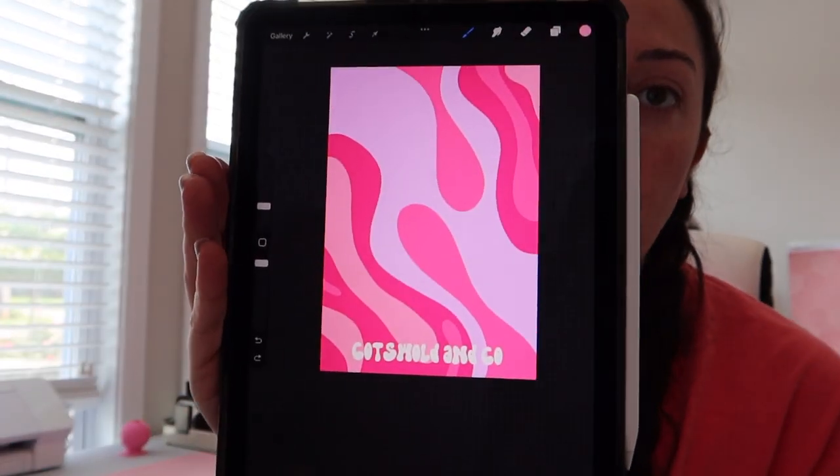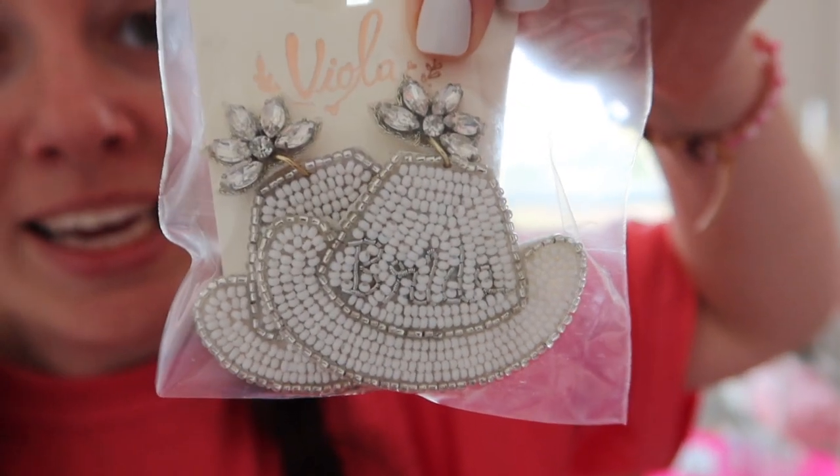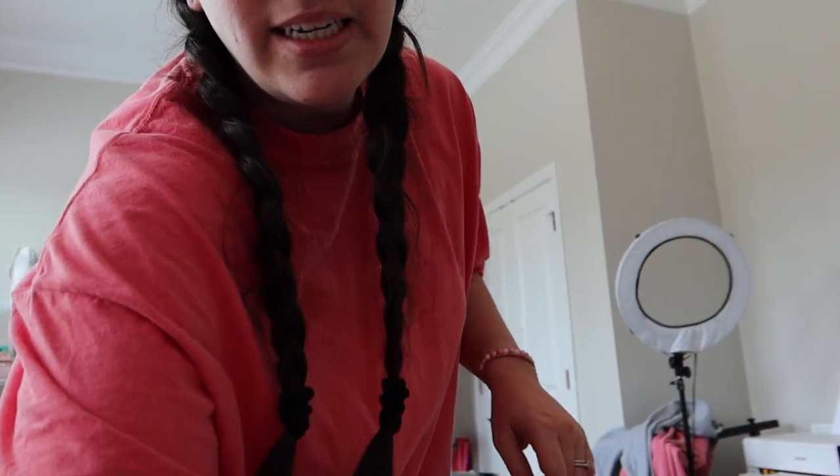I just finished making the design — something simple with bright pinks, a little purple, and the shop name in a cute font at the bottom. I'm going to print it on the card stock and cut it out to see how it does. We also just got another order — someone ordered these really cute cowgirl hat earrings that are beaded and say 'bride.' I love them, so I need to package that order and get some shipping supplies.